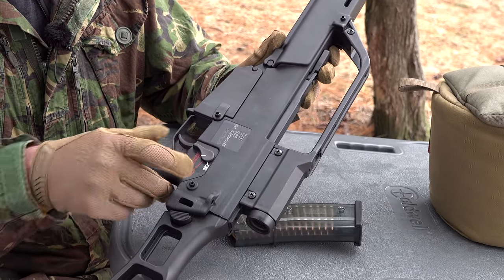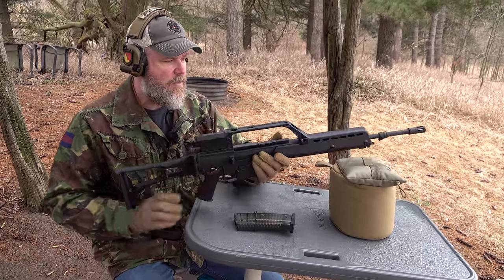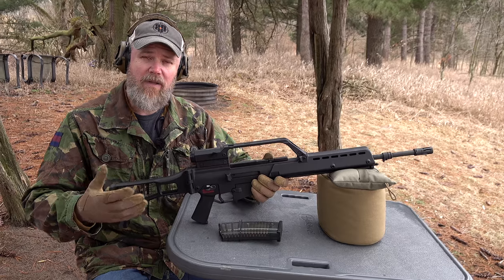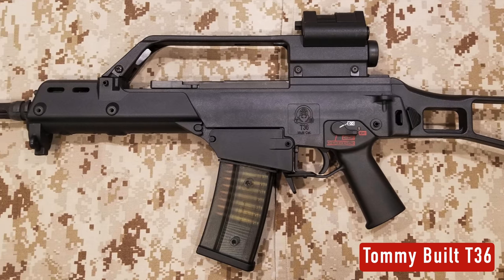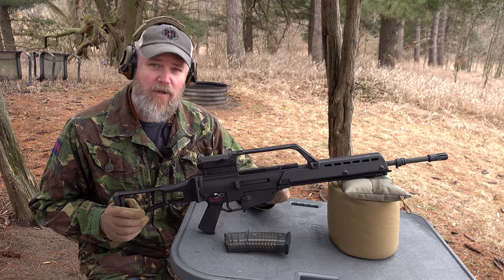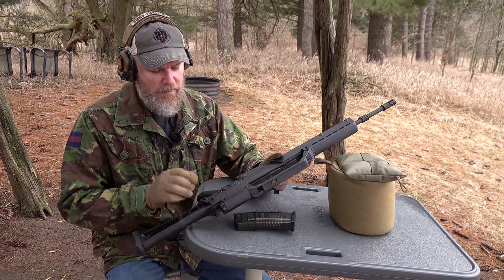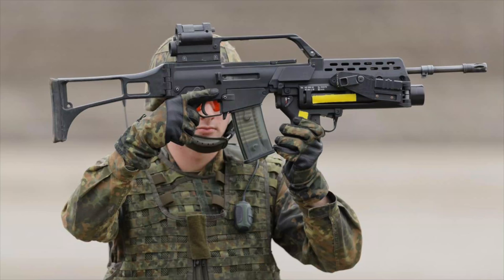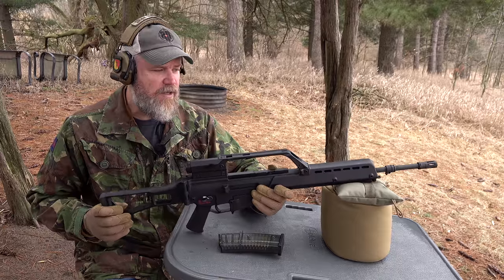Even though this one is marked fully automatic, it's only semi-automatic — this is a real G36 receiver that was cut and destroyed per ATF regulations, then rebuilt by Tommy Built. Both the Steyr AUG and the G36 are available on the US market; Tommy Built manufactures the T36, a near-perfect clone of the G36. The first optic used with the G36 was a 1.5-power magnified optic combined with a red dot sight on top — rather clunky. Later versions added 1913 Picatinny rails.